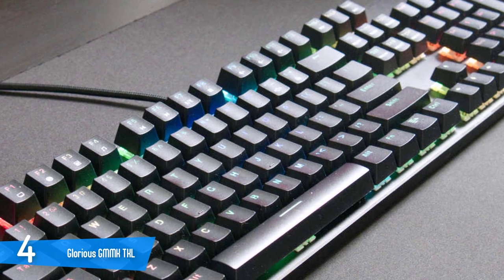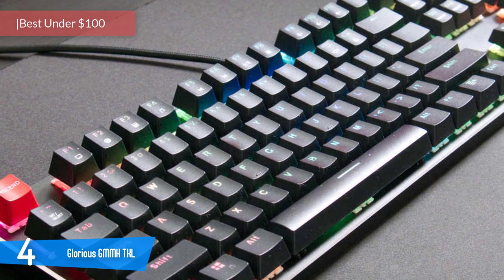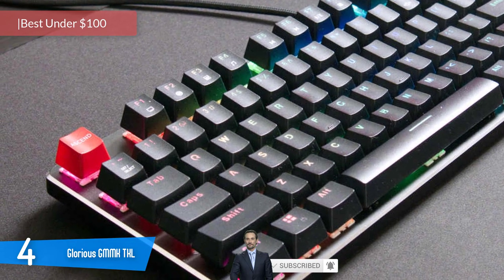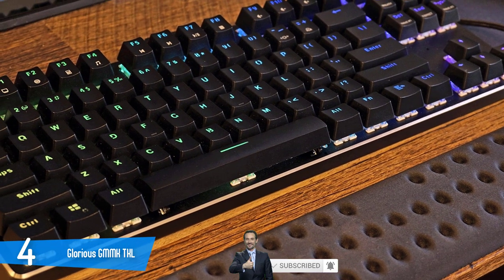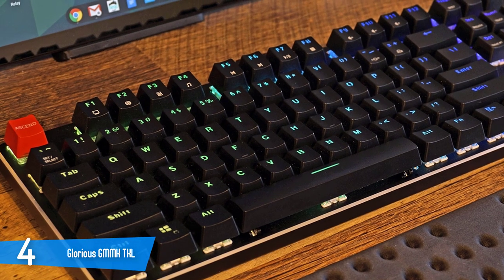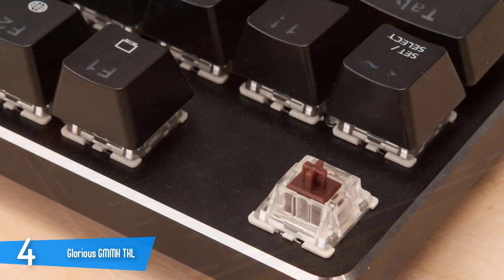Number 4: Glorious GMMK TKL. The GMMK is a very clean product. The only thing that gives away that it's a gaming keyboard is the fact that the standard escape key is replaced with a launch-the-nuke style key, which says ASCEND. But aside from that, it's a very sleek and professional-looking keyboard with absolutely no branding anywhere.